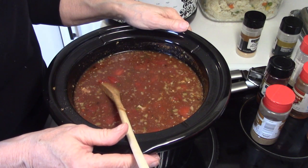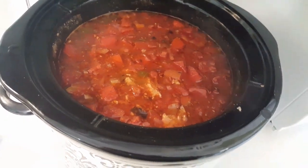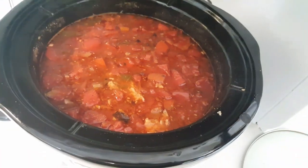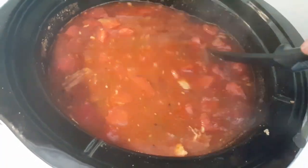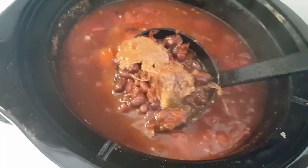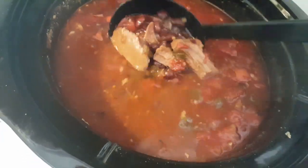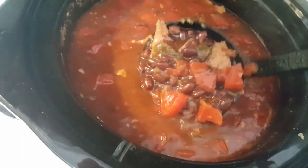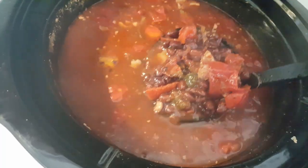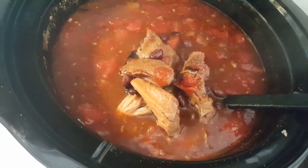The soup is done! I had it on high for about six hours. Look at that — it looks really good! I took a taste midway and it is delicious — rather spicy, which is fine with me. I decided not to put the rice in the crockpot. Instead, I'm putting a serving of rice in my bowl and ladling the soup on top of it.